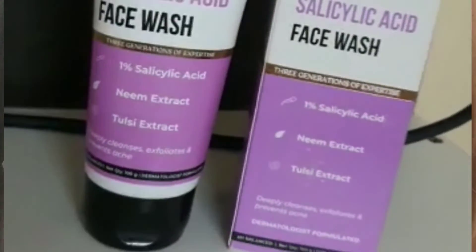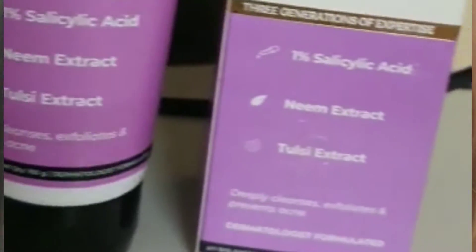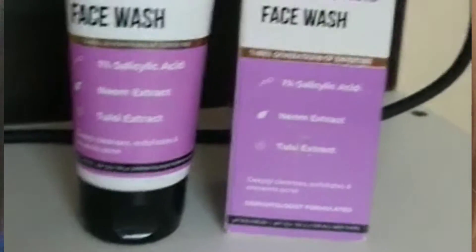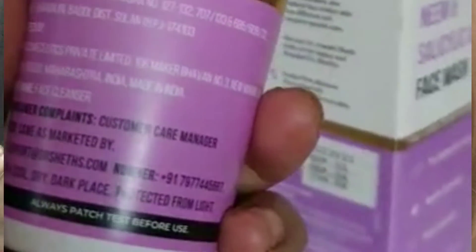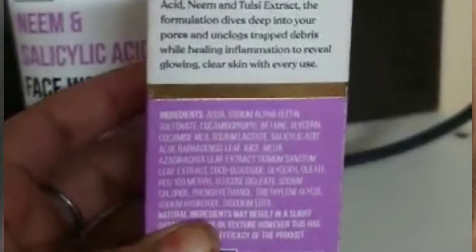Let's start. First we will talk about Dr. Seth's Hyaluronic Face Wash. This face wash contains hyaluronic acid, tulsi, and neem extract — all beneficial for skin care. It also contains 1% salicylic acid, which deeply cleanses the skin.